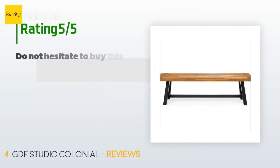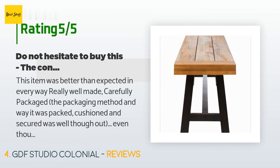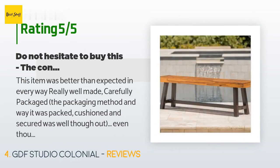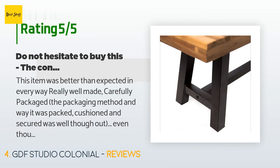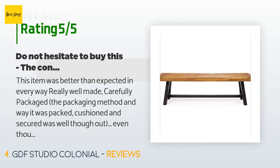This product is rated 4.7 stars from 404 customer reviews. A customer said: "This item was better than expected in every way — really well made, carefully packaged. The packaging method was well thought out; even though the box had been treated roughly, the piece inside was fine. Once inside the box there is cushioning, some foam, and plastic wrap. Like a bomb, there is a red ribbon leading one to the starting spot. From there, there are strings securing the carefully labeled separate ziplock bags of bolts and nuts."